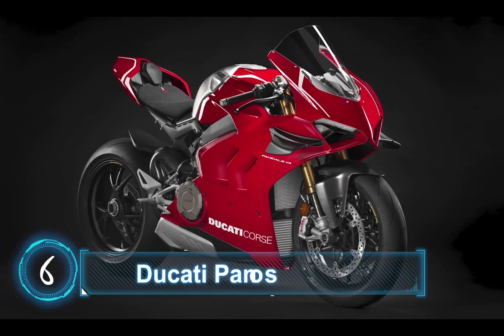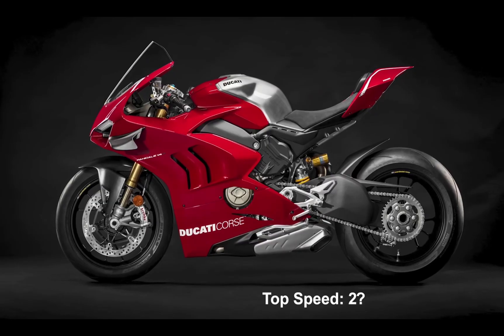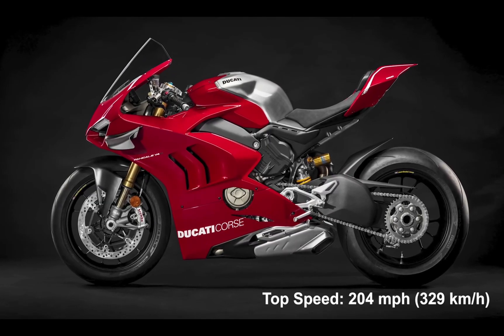At number 6, we have the Ducati Panigale V4R. It has a top speed of 204 miles per hour or 329 km/h. And this is how the exhaust sounds like.